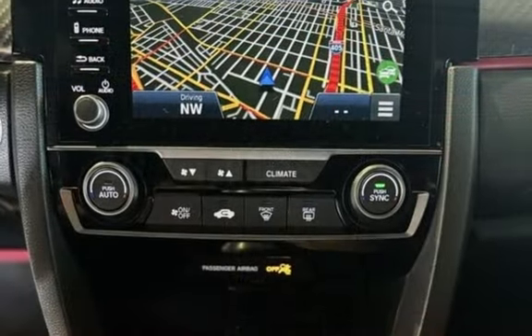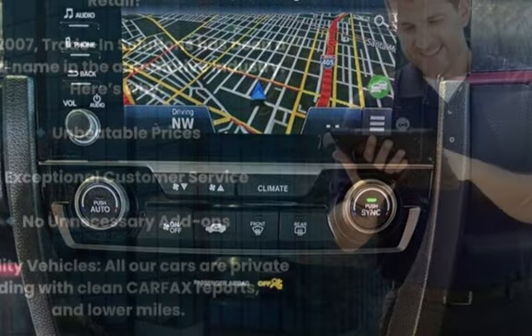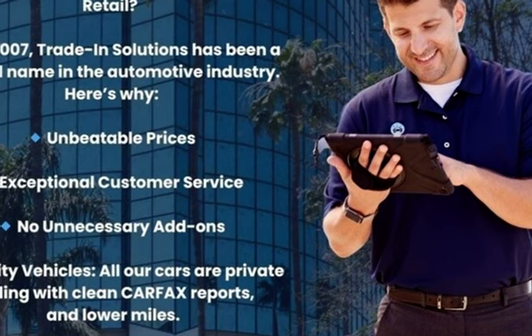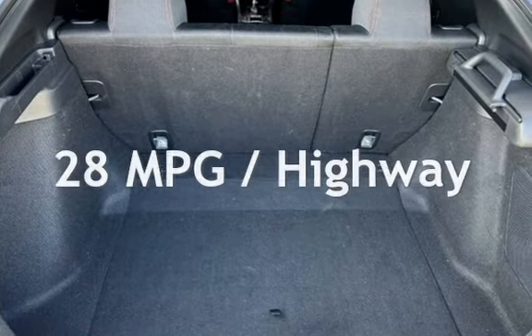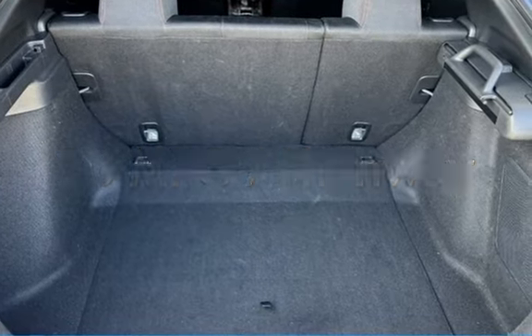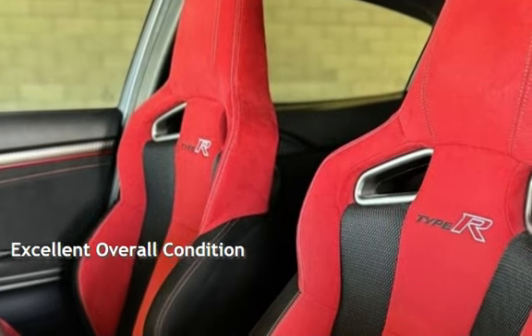This Honda is a great value with less than 39,000 miles on the odometer. Estimated fuel economy for this vehicle is 22 miles per gallon in the city and 28 miles per gallon on the highway. This vehicle is in excellent overall condition.